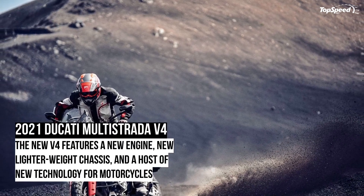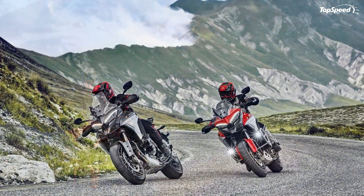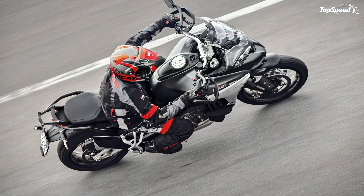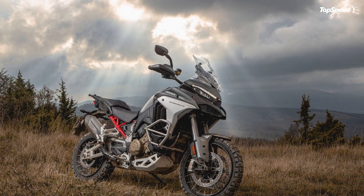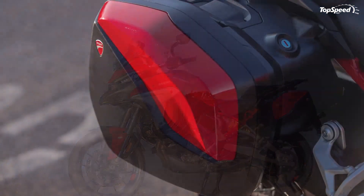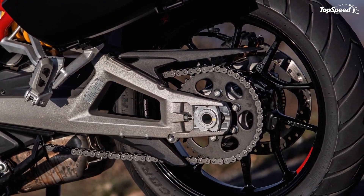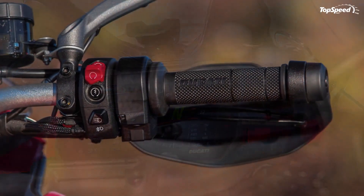The 2021 Ducati Multistrada V4. Ducati rolls into 2021 on its fourth generation Multistrada that reaffirms Duke's position as a world leader in motorcycle development and production. Aptly named 'Many Roads' in translation, the newly updated Multistrada V4 stable covers not only a range of riding surfaces, but a span of rider types as well, something that will hold it in good stead on the global stage.